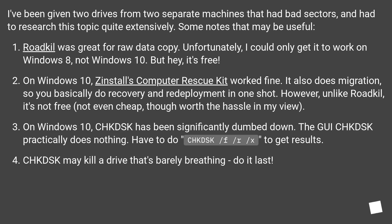On Windows 10, Computer Rescue Kit works fine. It also does migration, so you basically do recovery and redeployment in one shot. However, unlike Roadkill, it's not free — not even cheap — though worth the hassle in my view.